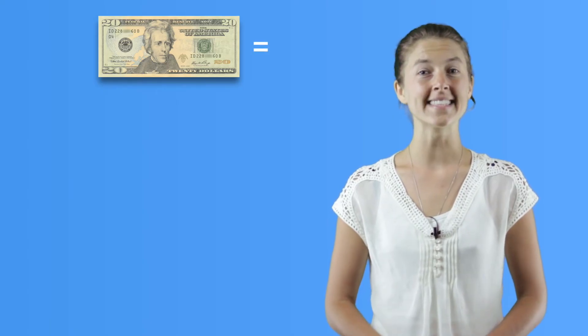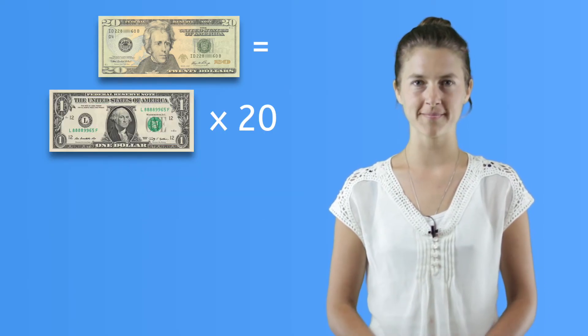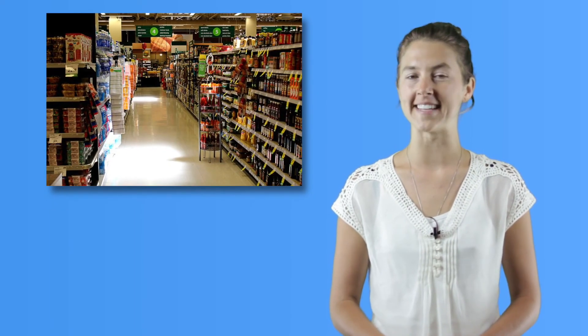This is a twenty dollar bill. It's the same as two ten dollar bills, four five dollar bills, or twenty one dollar bills. You can now understand the value of money you receive as gifts or as an allowance. You can practice some more when you go shopping with your parents. If you want to test your skills, try counting money on our fun online games and quizzes. And remember to always be clever!